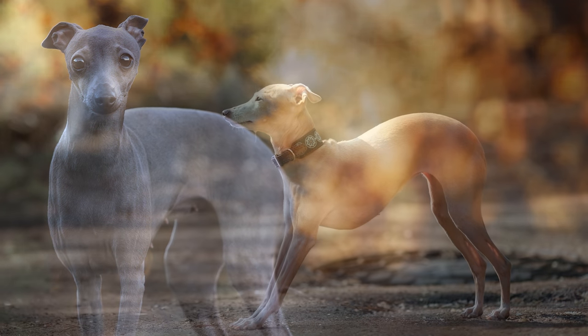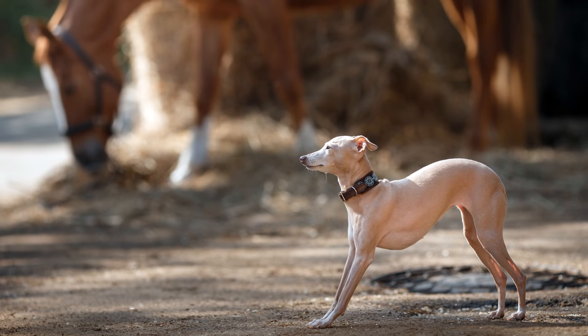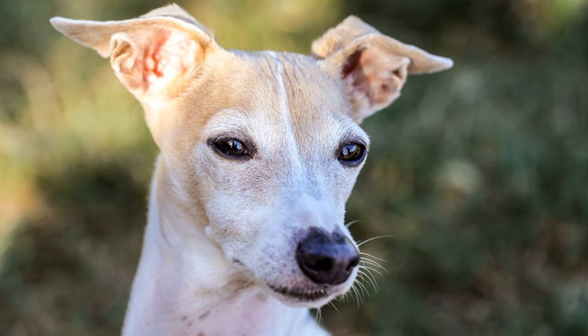Das italienische Windspiel ist im Prinzip eine Miniaturausgabe des Greyhounds. Bekannt ist der kleine Windhund auch unter dem Namen Piccolo Livriero Italiano, Galgo Italiano oder Italian Greyhound.